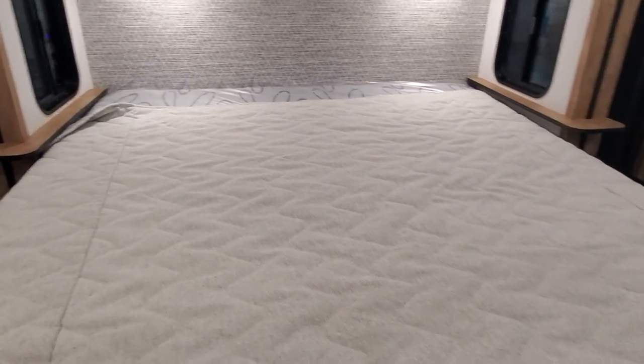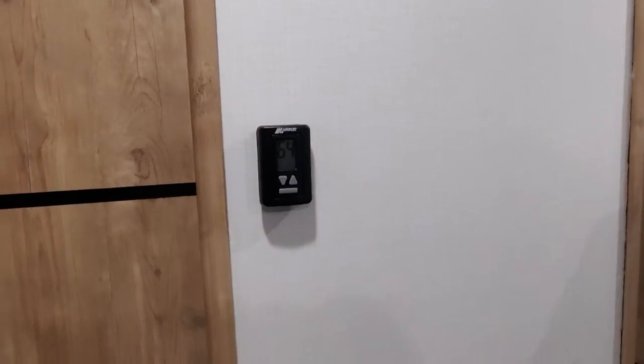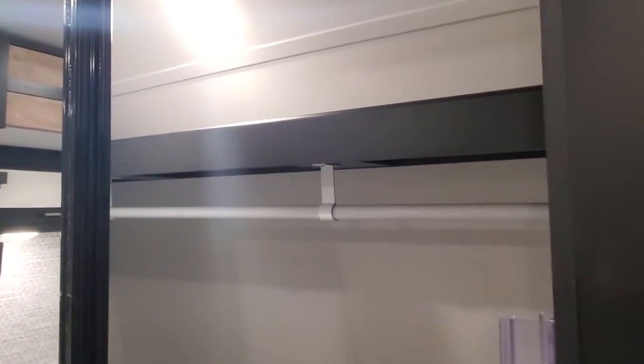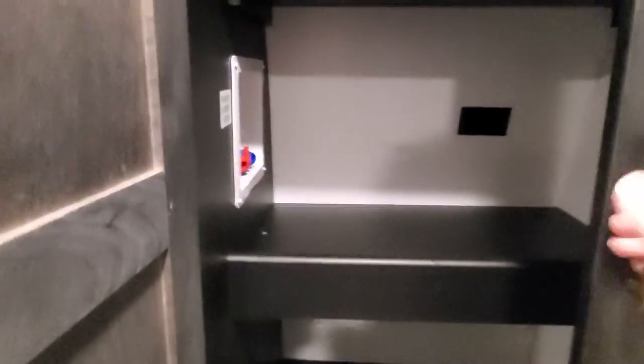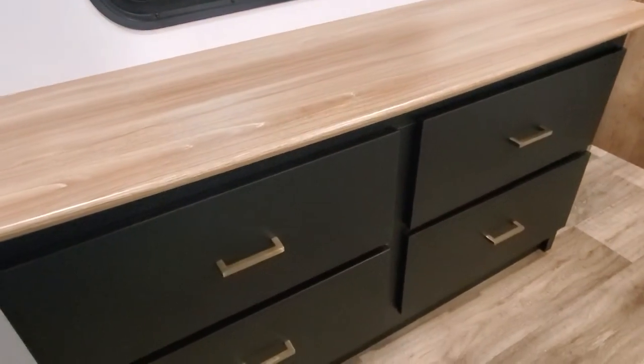In your king bedroom, there is a second AC with a separate thermostat for that room — it is still ducted through the ceiling. Heating is ducted through the flooring. Great storage underneath the bed, nice big front wardrobe, and the front closet with the washer/dryer prep. This unit is also prepped and ready if you do want to put in a TV in your master bedroom. Four-drawer dresser storage.